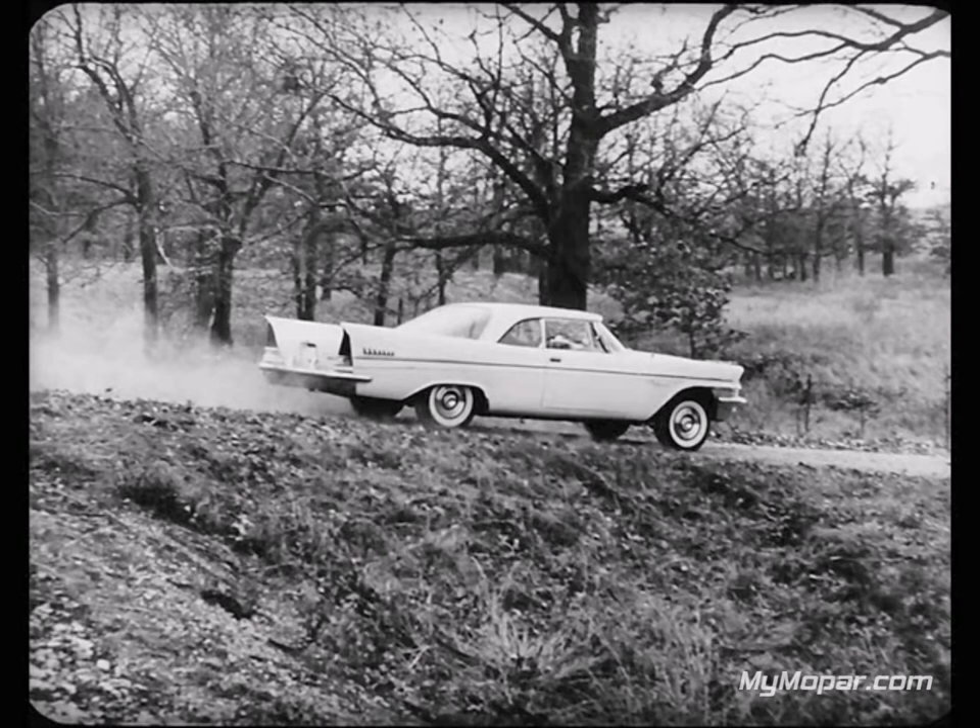Now let's move along to another test of riding comfort. Here engineers are getting ready to measure the amount of rear end squat that takes place with a quick start. The cars are being fitted with white bars fastened parallel with rear bumpers. The bar on each bumper is exactly the same height above the road surface. Imperial and Cadillac are ready for the go signal — drivers floorboard accelerator pedals in a fast start. Wouldn't you say there was a difference in squat?